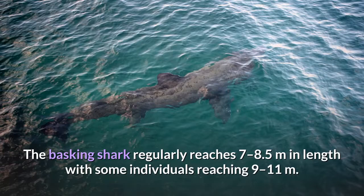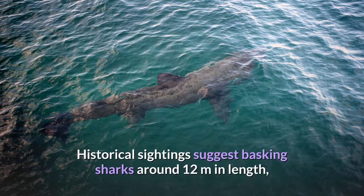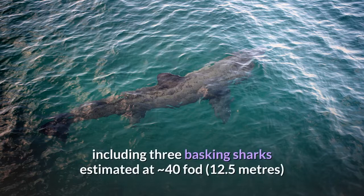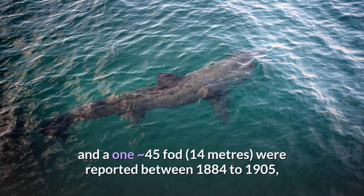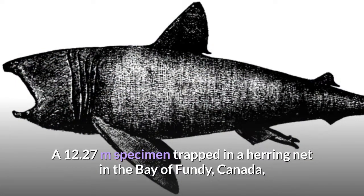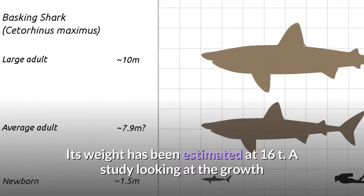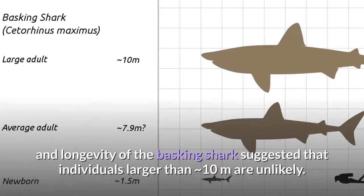The basking shark regularly reaches 7 to 8.5 meters in length, with some individuals reaching 9 to 11 meters. The average length of an adult is around 7.9 meters, weighing about 4.65 tonnes. Historical sightings suggest basking sharks around 12 meters in length, but these visual estimates lack good evidence. A 12.27-meter specimen trapped in a herring net in the Bay of Fundy, Canada, in 1851 has been credited as the largest recorded, with its weight estimated at 16 tonnes. A study on growth and longevity suggested that individuals larger than approximately 10 meters are unlikely.